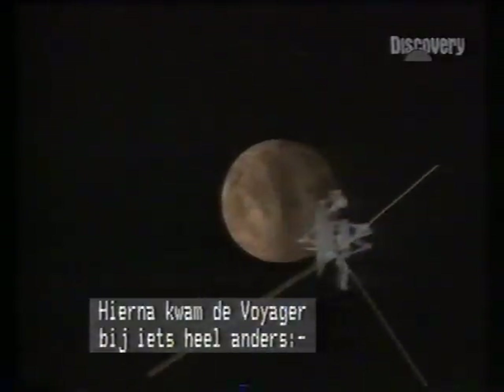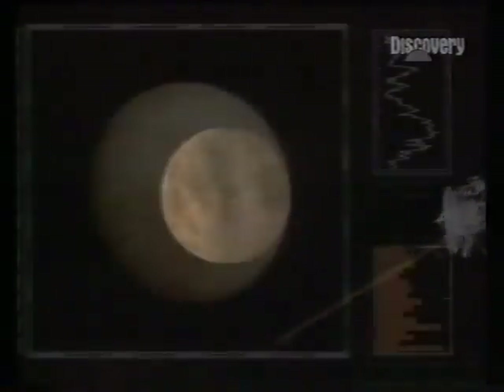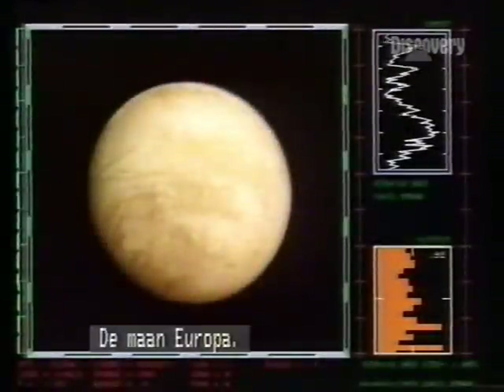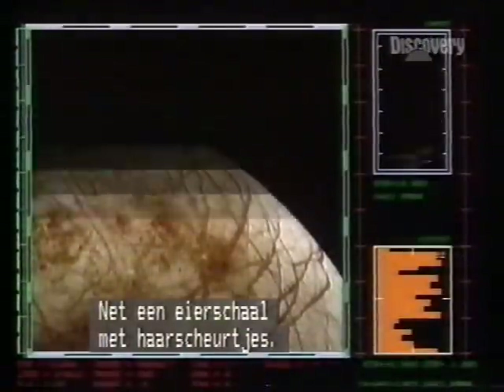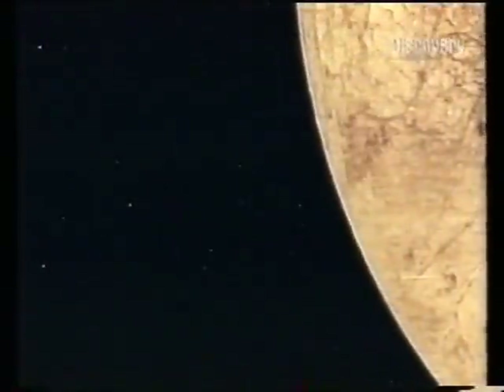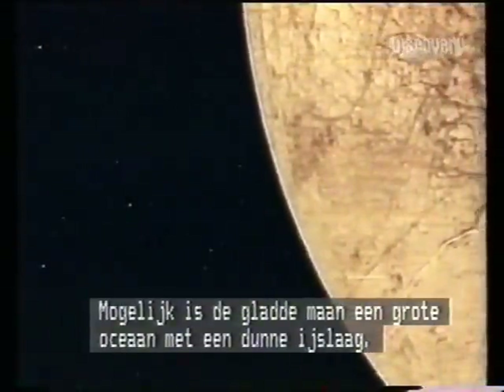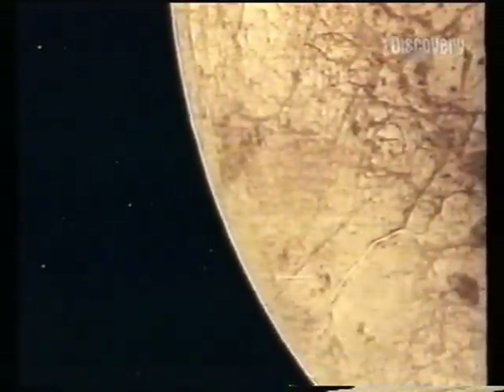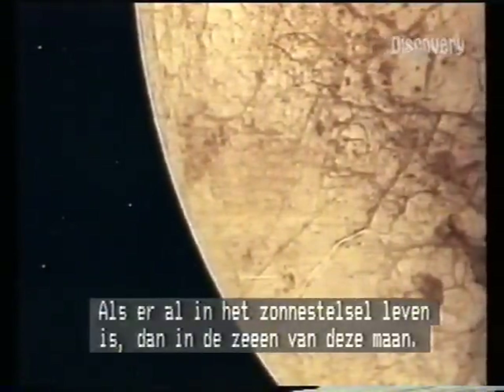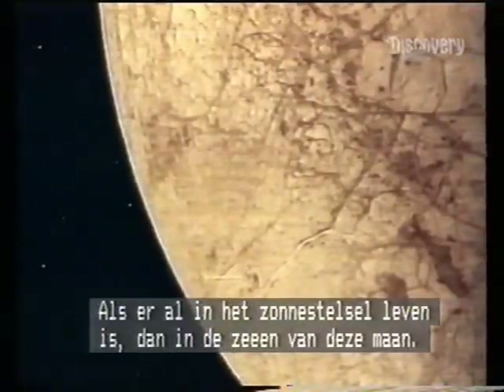Voyager's next encounter was quite different. The moon is Europa, the surface like finely cracked eggshell. Smooth and uncratered, the whole globe is thought to be an ocean thinly covered by ice. If there's life to be found in the solar system, it'll be in the seas of this moon.